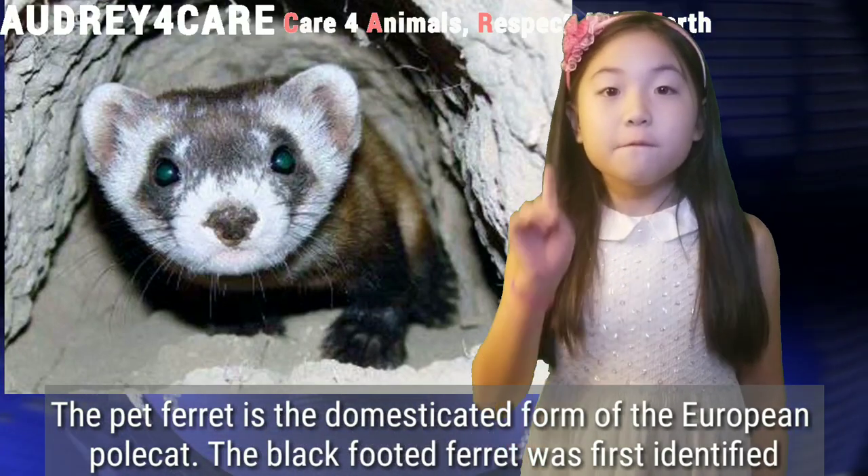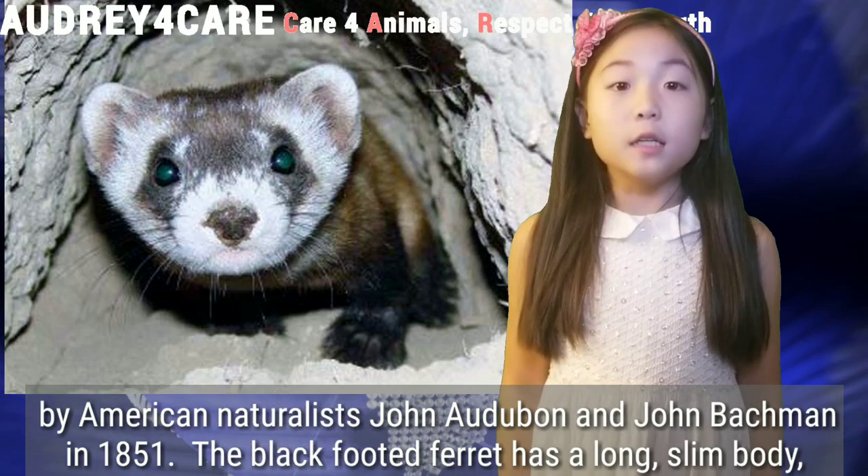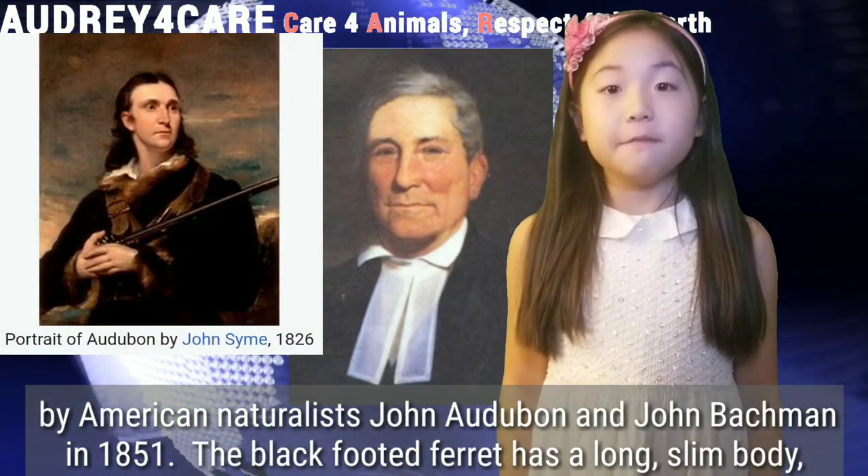The black-footed ferret was first identified by American naturalists John Audubon and John Bachman in 1851.